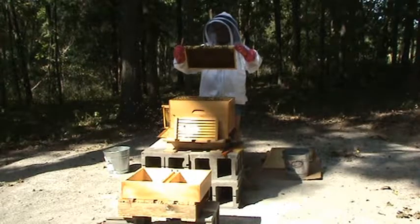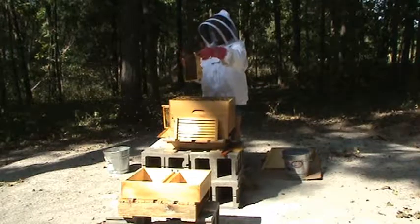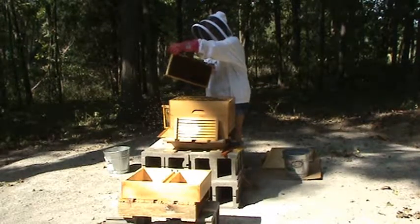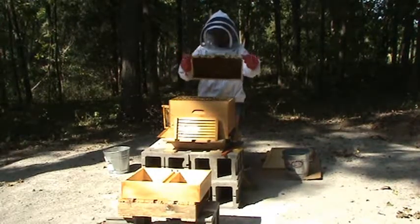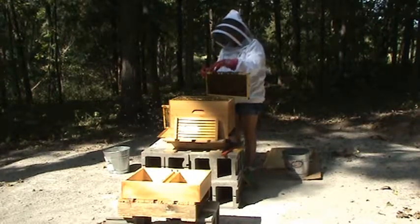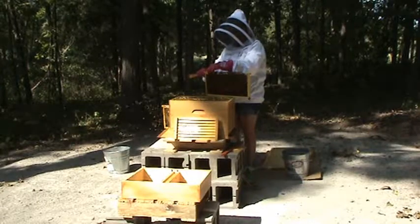Got big mama in sight here. She's on this side of the frame. I'll turn it around but you won't be able to see her unless I zoom in later, but that's okay. She's a good thing to see — I always want to look for her first and make sure she's doing well.